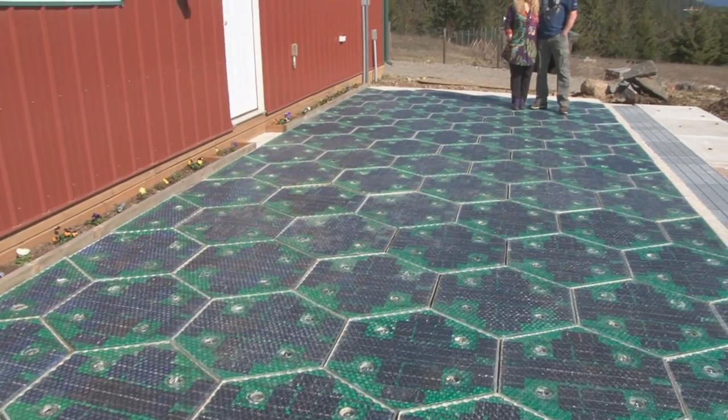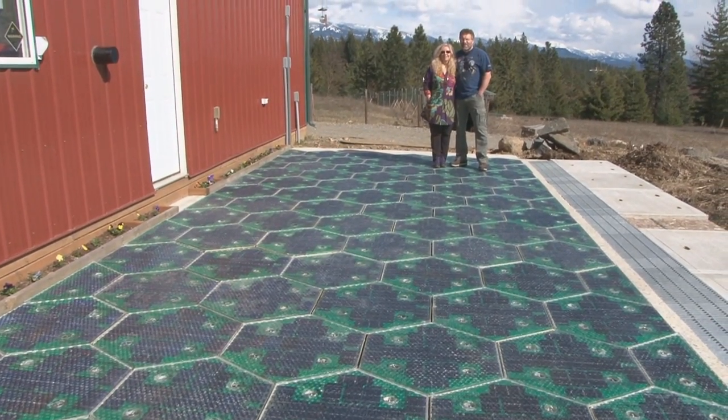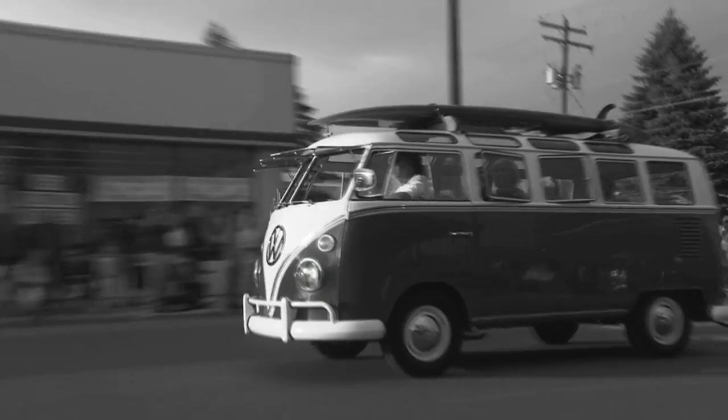But what if there was an invention, just one, that could solve every single one of these problems? Hi, we're Scott and Julie Broussard, inventors of solar roadways. We met in the 1960s when we were three and four years old. Many things have changed since then, but do you know what hasn't changed? Our roads.